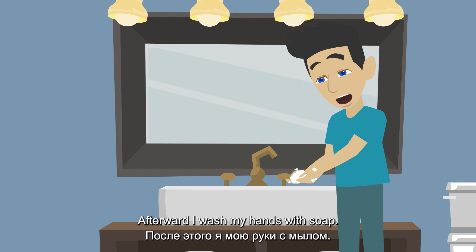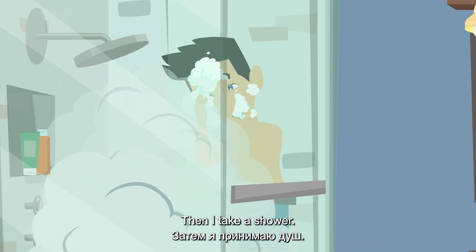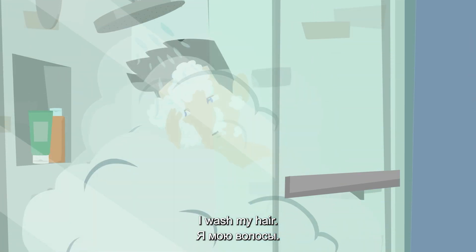Afterward, I wash my hands with soap. Then I take a shower. I wash my hair.